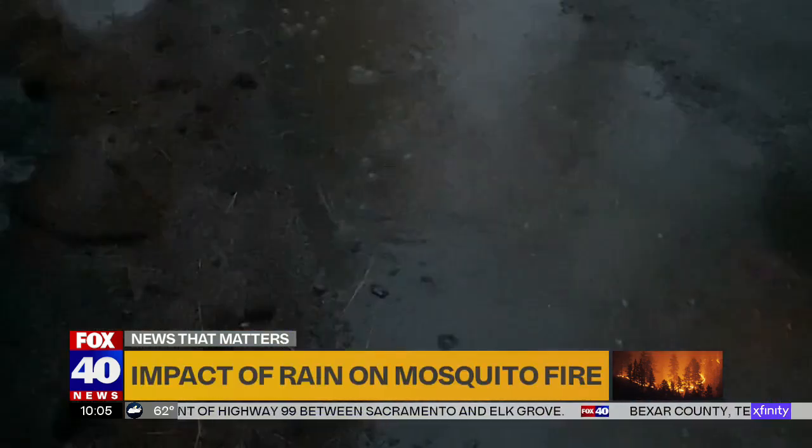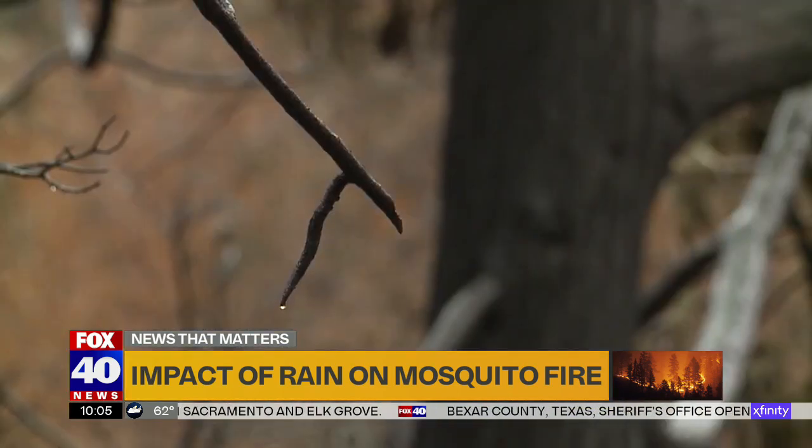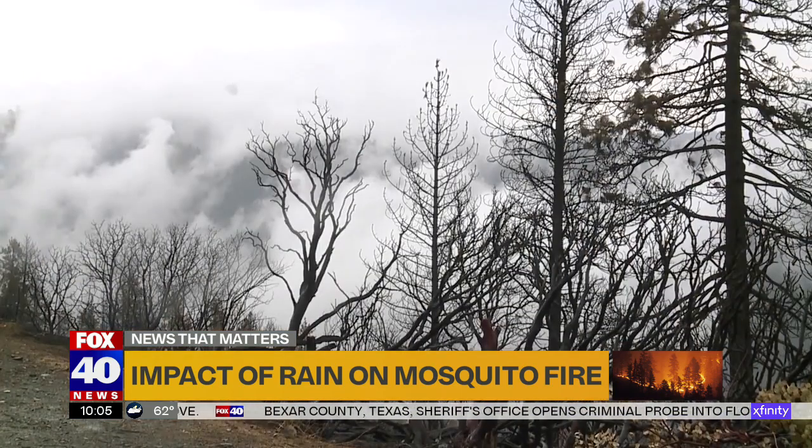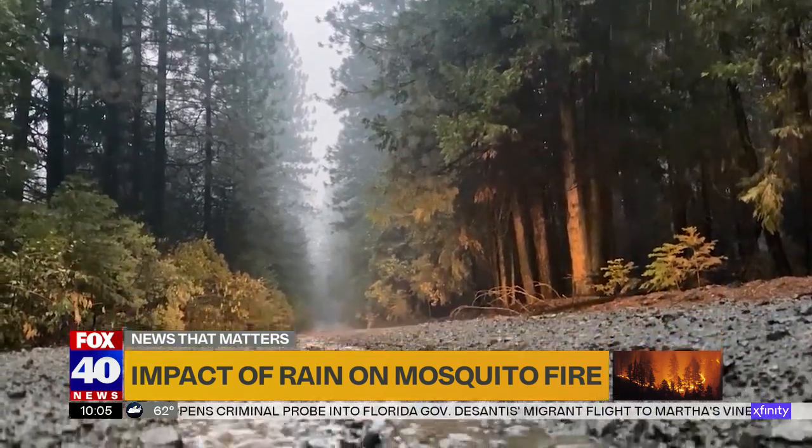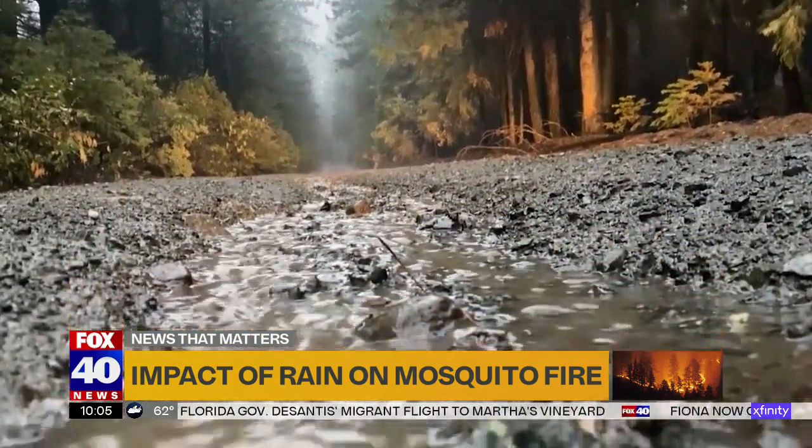Nobody is complaining about the rain. We all know it's an awesome sight, even as it adds an eerie layer to an already moody landscape. Firefighters welcome it — they just don't want too much of it all at once. As long as there are no heavy downpours, firefighters are welcoming this as an opportunity for the fire to at least be dampened a bit, and it buys them more time as they battle the front lines.